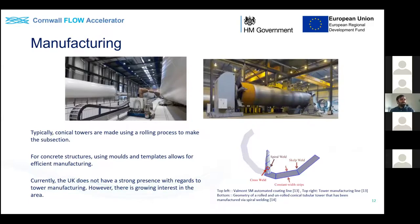In terms of manufacturing, conical towers are generally made using rolling processes for each subsection. For concrete, moulds and templates are used, which has the advantage of being slightly more efficient. From a UK perspective, we have quite a negative reputation for manufacturing generally - a lot is imported. But there is growing interest, and there's a slide at the end that adds a more optimistic viewpoint in terms of UK manufacturing capability.